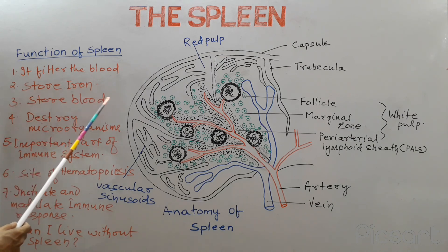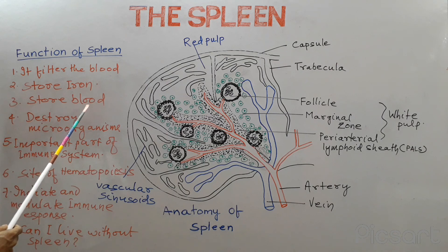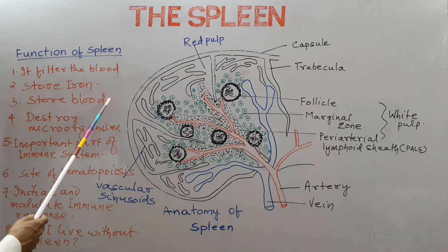The third function is that the spleen acts as a blood reservoir. The blood vessels that are present in the spleen can get wider or narrower. When the blood vessels get wider, it helps excess amount of blood to be transferred to the circulation in case of emergencies.